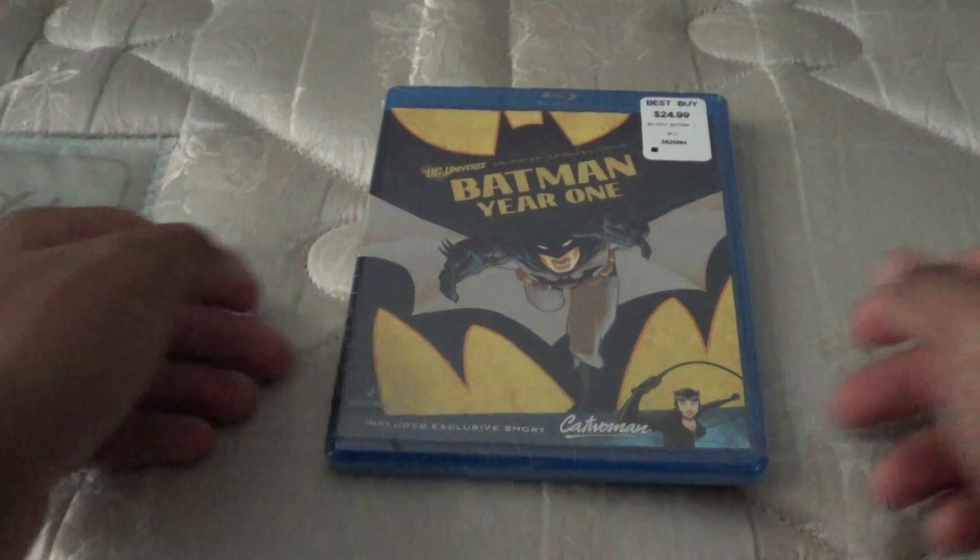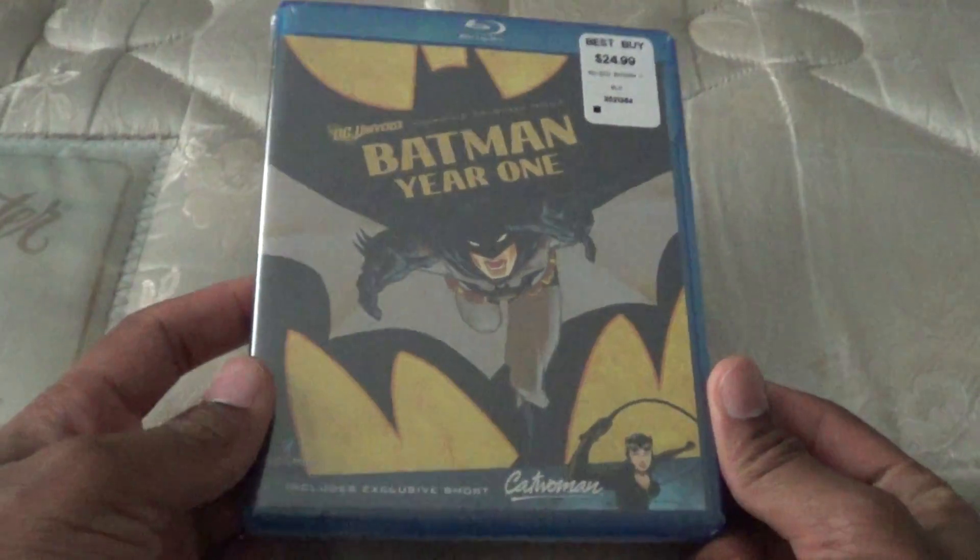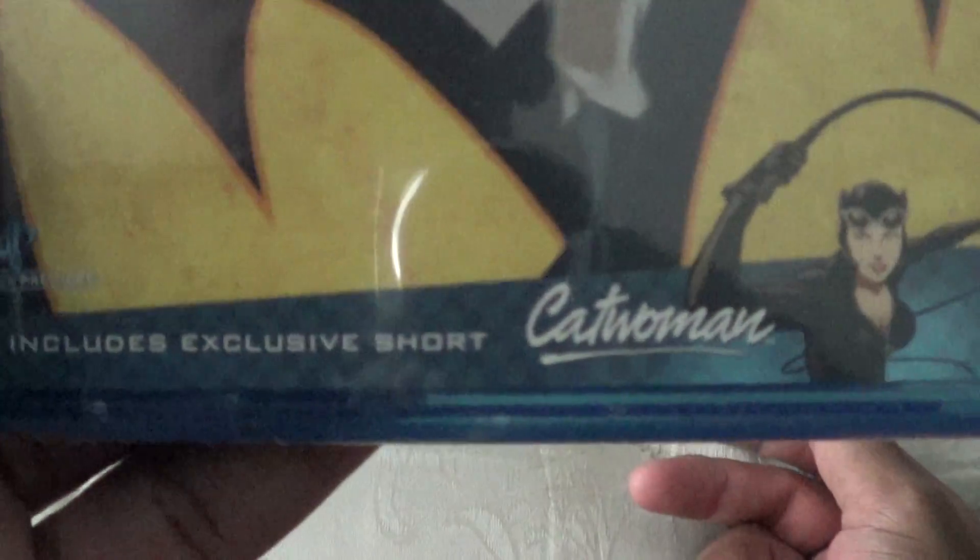Alright you guys, today we're going to unbox Batman Year One. Got this at Best Buy for $7.99, and as you can see it includes the short for Catwoman. So pretty nice.